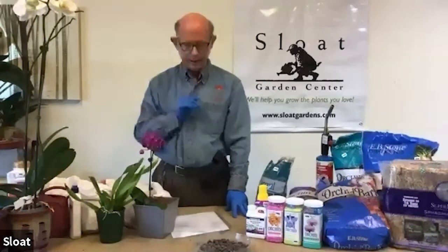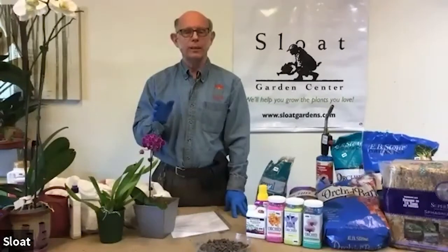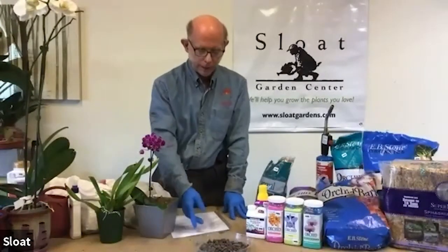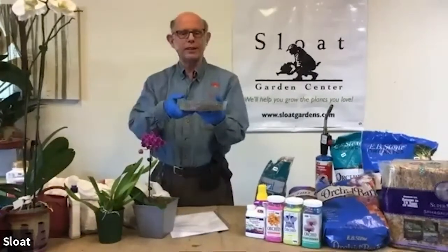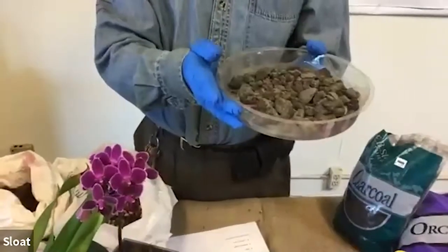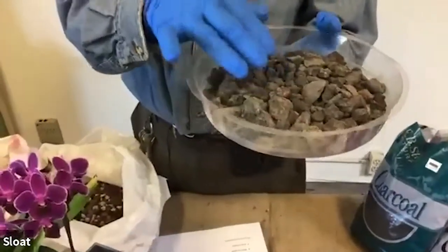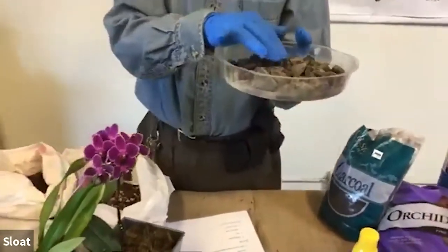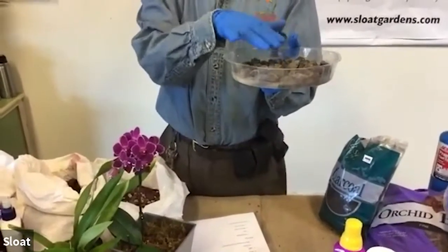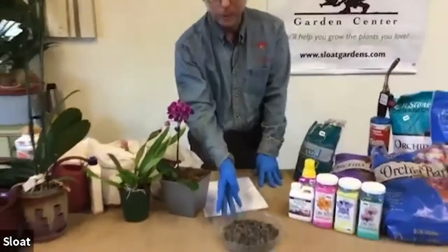The next important thing is humidity. Orchids live in places where it's usually very humid, and most of our houses tend to be on the dry side — heating and air conditioning kind of dry the house out. This is one way to help: we call this a humidity tray. Basically, it's a plastic or porcelain container full of gravel. You pour water onto the gravel almost to the top but not quite, then you place the plant on top of it. Water will evaporate and give you the humidity you need to make your plants grow better.